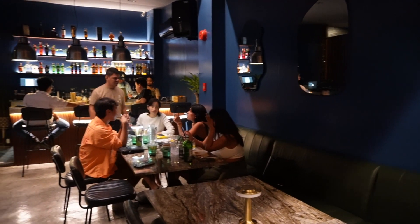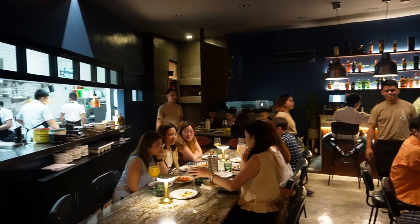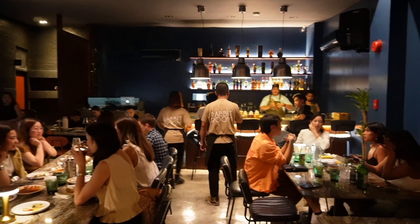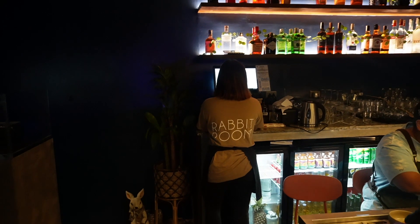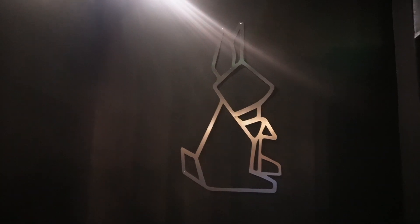It's now 10pm, the lights are dimming, and the vibe has totally changed — it's now a bar. Rabbit Room also has an alfresco area where you can seat a number of people. They'll be coming up with packages for booking the whole place, so if you have parties or events you can do them here.